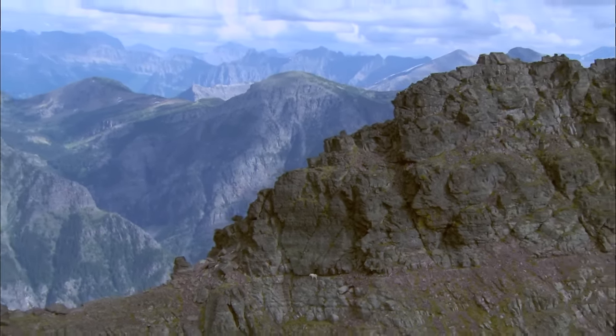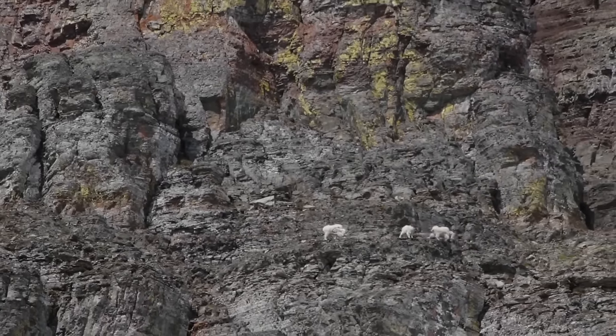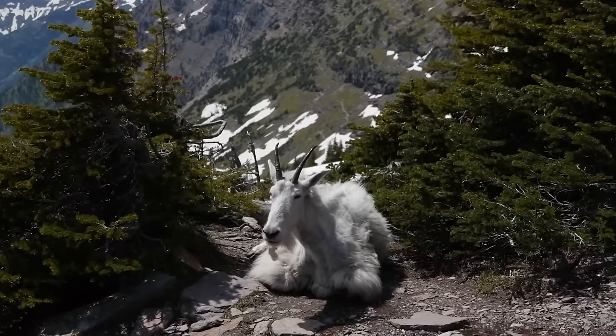With all these adaptations, mountain goats can easily hike to where no predator can touch them. We may see the Rocky Mountains as treacherous, but to mountain goats, this is home sweet home.